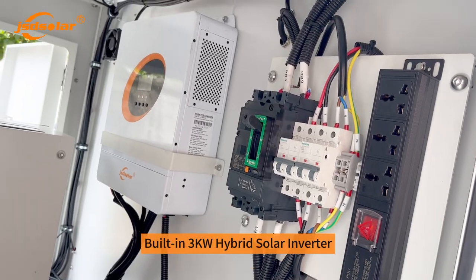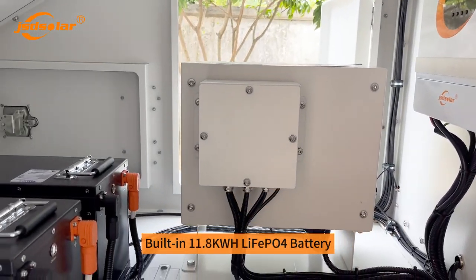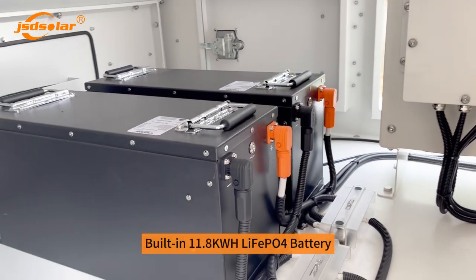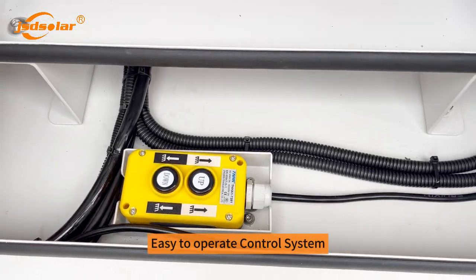Built-in 3KW hybrid solar inverter. Built-in 11.8KWH LiFePO4 battery. Easy to operate control system.